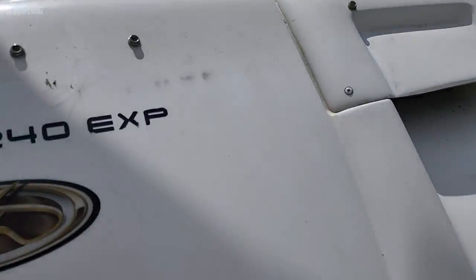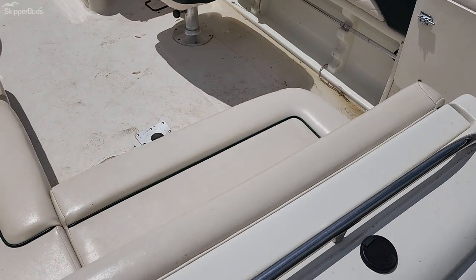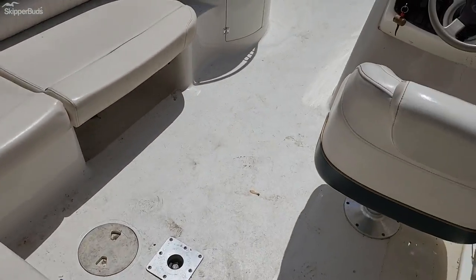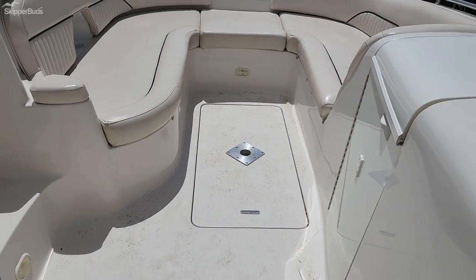We'll go inside here. It does need a little cleanup, but the seats are in good condition. It does have some filler cushions for the front.